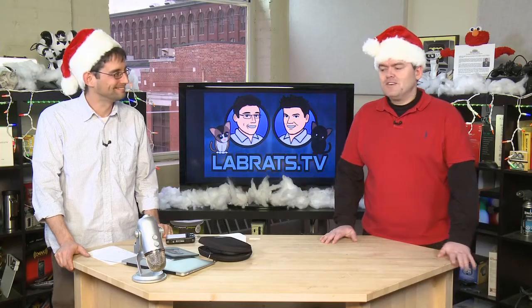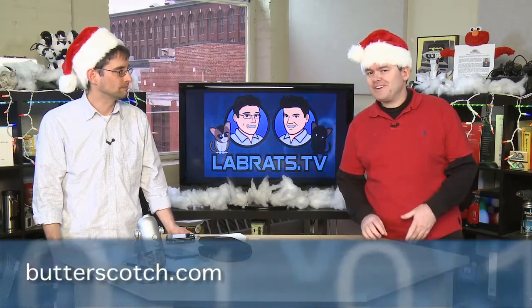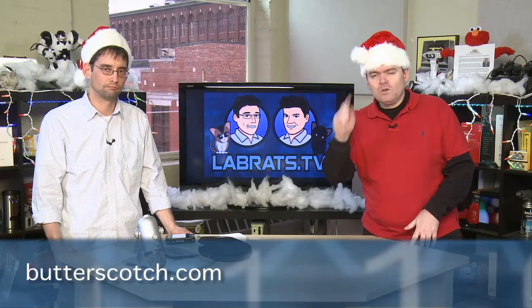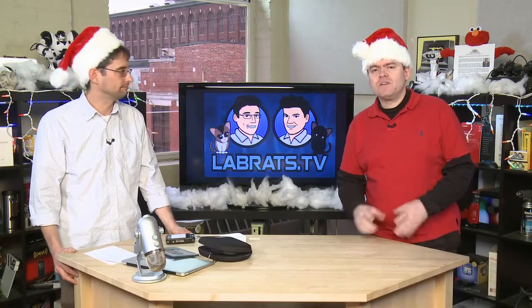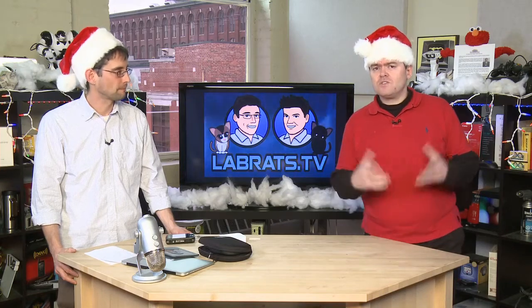Welcome back to Lab Rats. If you want to see that entire clip and the entire show, zip on over to buttersquatch.com, click on the shows, and go looking for the Gadget TV series. That's what Andrew Moore Crispin does every week — a couple of gadgets — and there are lots to choose from in terms of holiday presents.